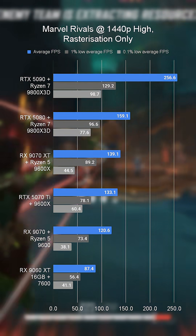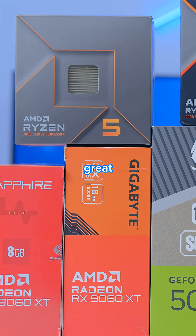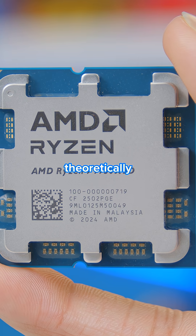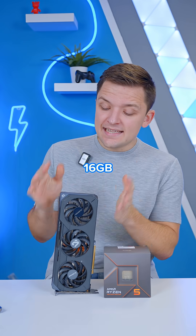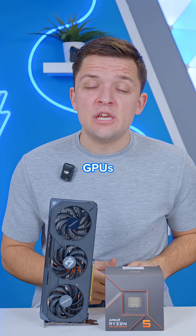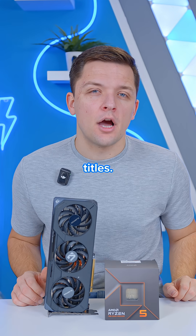Jumping up to 1440p also yields a pretty impressive result: 87 frames per second on average. This is a combo that not only provides great performance now, but gives you good upgrade paths with use of the AM5 socket that would theoretically allow you to upgrade a build right up to the 9950 X3D without too many other changes. The 16GB 9060 XT is one of the best value-oriented GPUs I've ever seen, and it continues to deliver great results across a broad range of the latest and most demanding AAA titles.